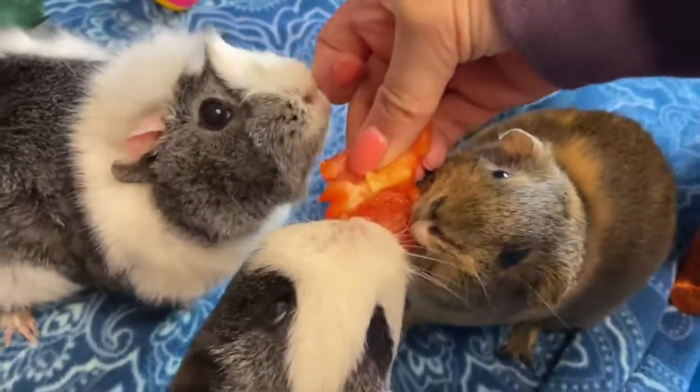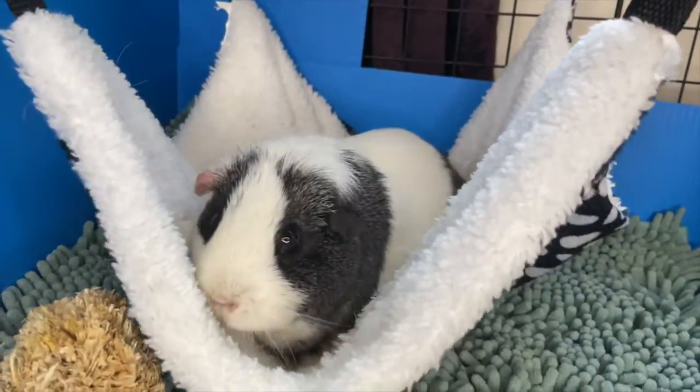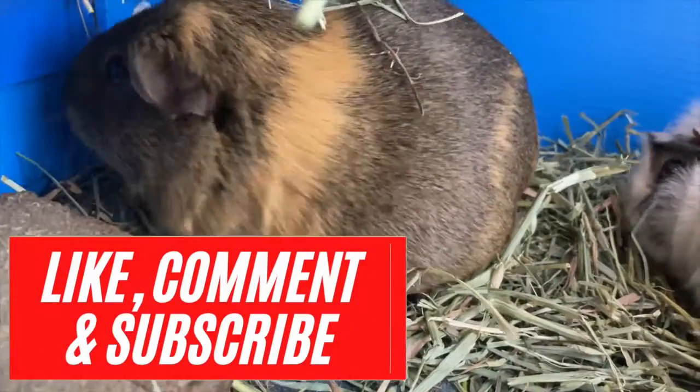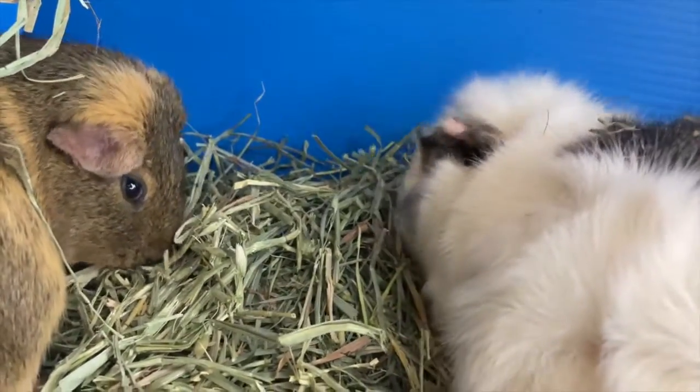That's the end of my video and I hope you enjoyed. Comment down below a guinea pig product that you regret buying. If you liked this video, please give it a thumbs up and also subscribe to my channel for more guinea pig related videos. See you guys in my next video. Bye!